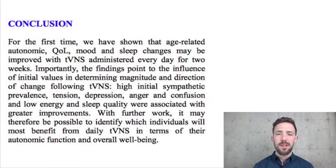In conclusion, for the first time, these studies showed that age-related autonomic function, quality of life, mood, and sleep changes may be improved with vagus nerve stimulation administered every day for two weeks. Importantly, the worse people were to begin with, the more positive results they showed — if you're a two out of ten and jump to a seven, that's a huge jump. Tension, depression, anger, confusion, low energy, and sleep were all associated with greater improvement.